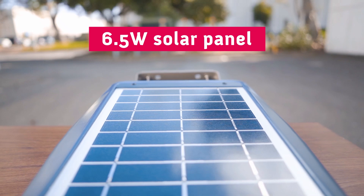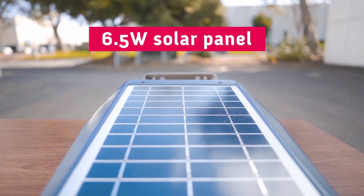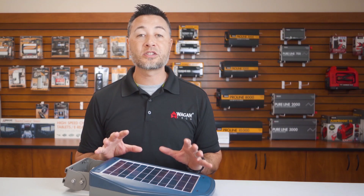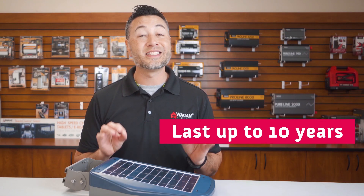On the top, we have a huge, efficient 6.5-watt monocrystalline solar panel that can be used to fully charge the battery in 10 hours under full sun. This quality built solar panel can last up to 10 years.